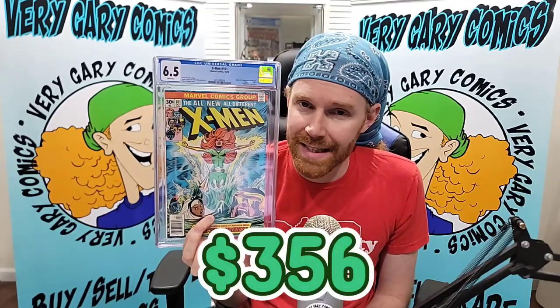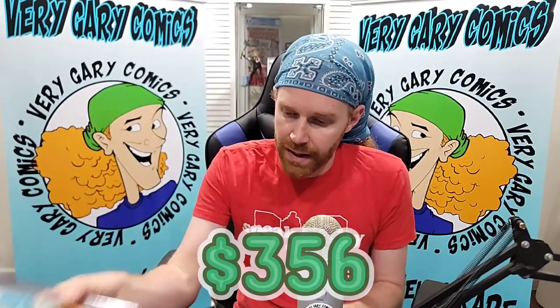X-Men 101, first Phoenix — 6.5, another white pager. This is coming in at $356. Very nice.